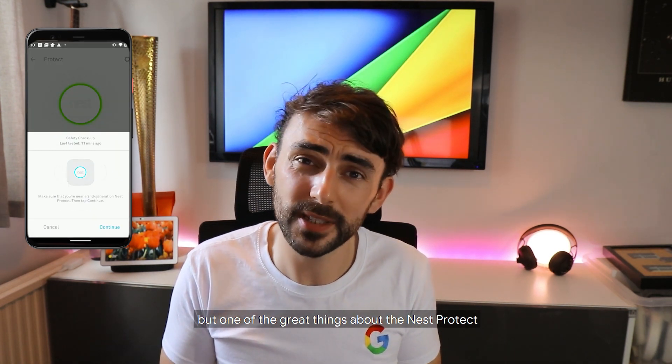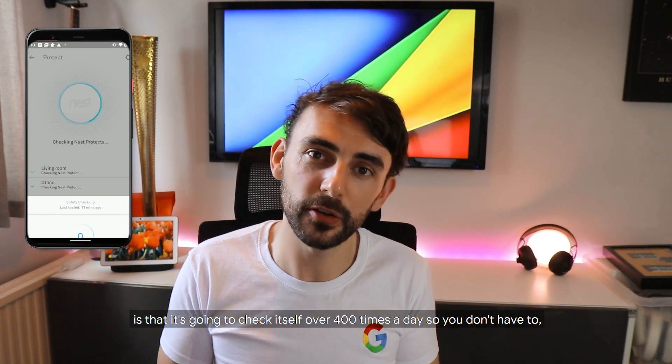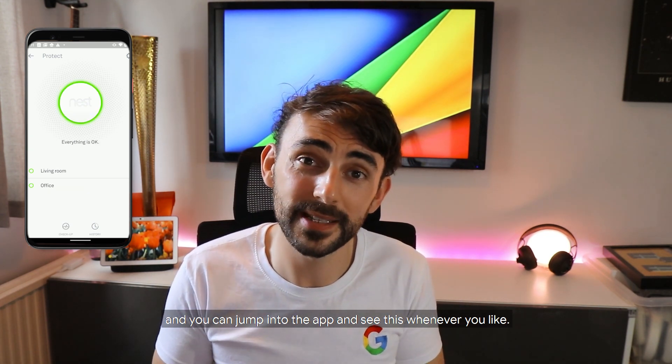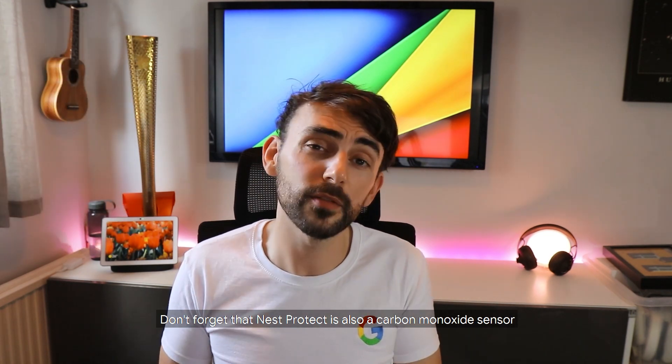You can actually run checkups from wherever you are through the Nest app. One of the great things about the Nest Protect is that it checks itself over 400 times a day, so you don't have to — and you can jump into the app and see this whenever you like.